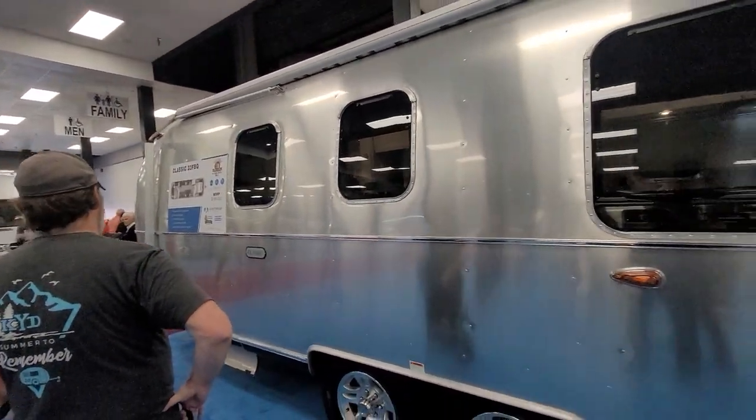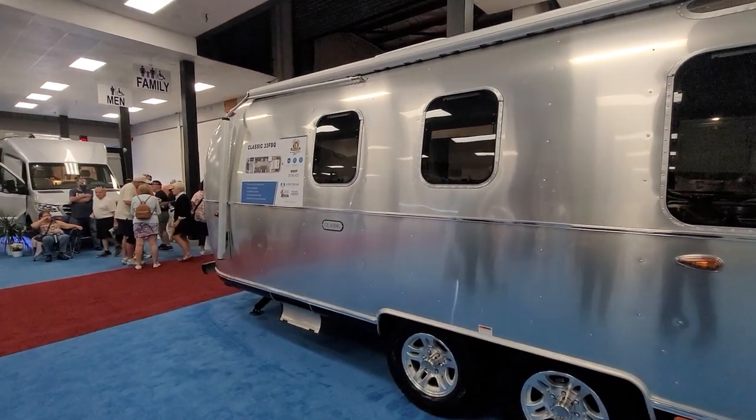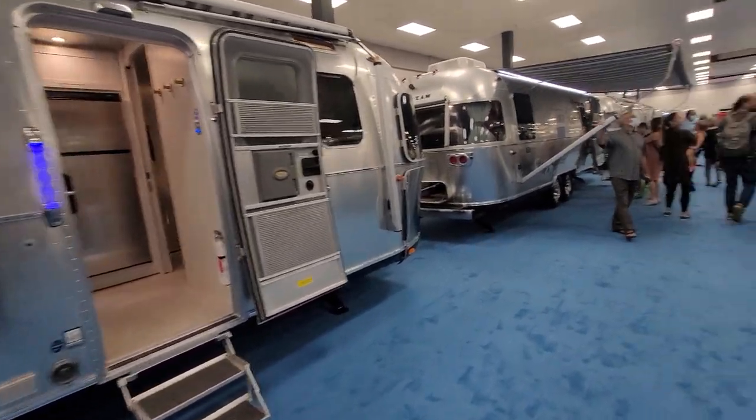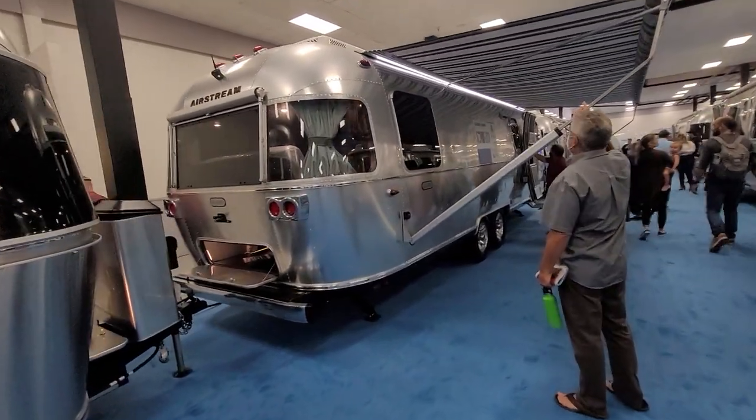This is the biggest one they make. It's a 33-footer. It's kind of pricey — $198,000 MSRP. Even at 30% off, you're still at $160,000-ish, but really cool rig. They've got the whole lineup of Airstreams here. It's probably the only time you'll ever see them all in one spot.